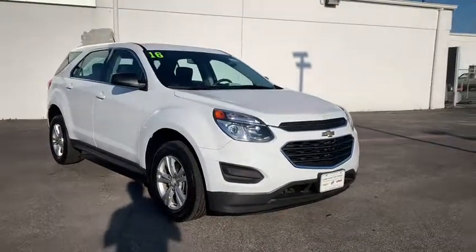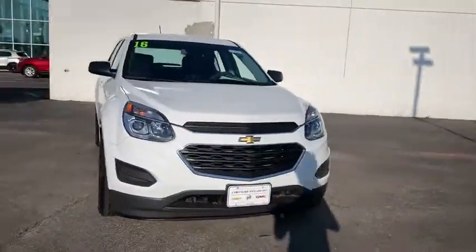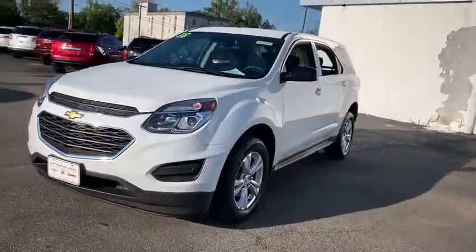Take a ride in the 2016 Chevrolet Equinox. Fuel efficiency, safety, and value equals the Chevy Equinox.